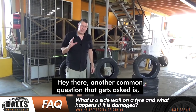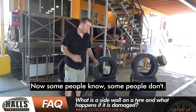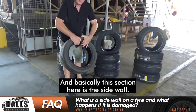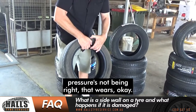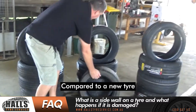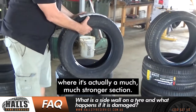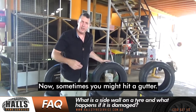A question that gets asked is: what is a sidewall? This is an older tire, and basically this section here is the sidewall. Over time, driving on roads with incorrect pressures wears it down, compared to a new tire where it's actually a much stronger section. So this section here is the sidewall.